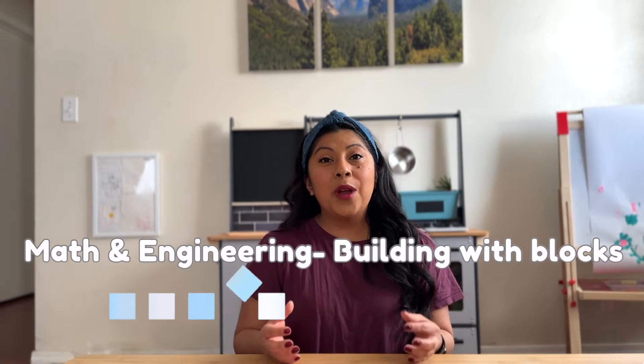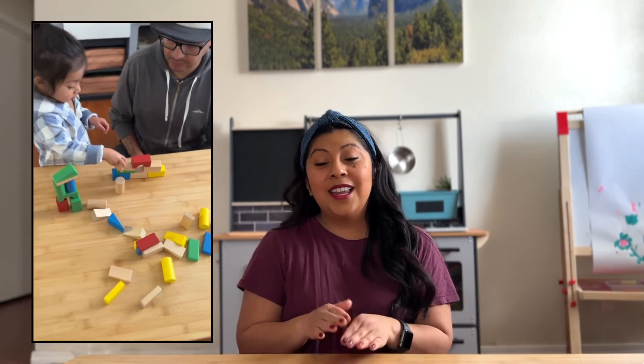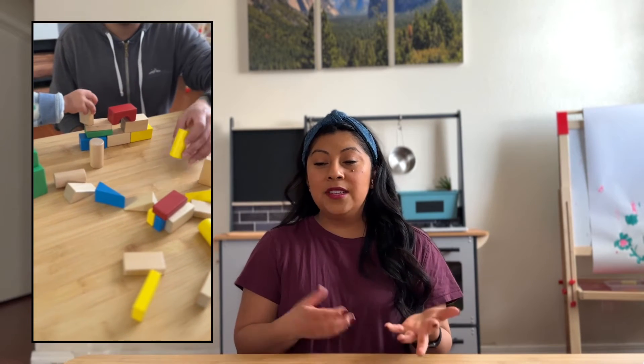You can always build blocks with your child and indirectly introduce the concept of science and engineering. When your child is building, they are learning how to critically think and be creative, but they're also learning about structures. They're learning that they need a good foundation so that when they build, the structure doesn't collapse.